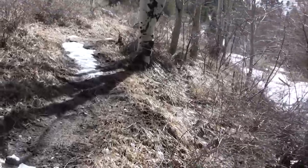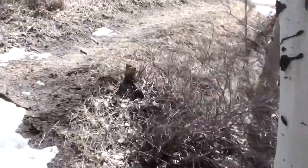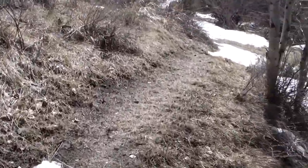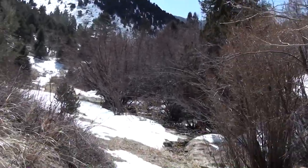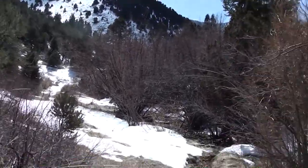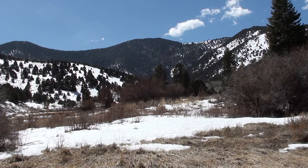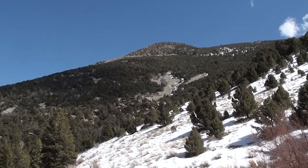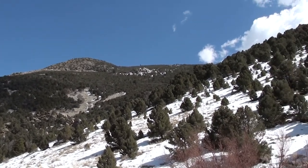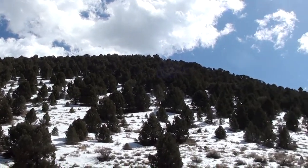It looks like I'm leaving the canyon right now and heading up through this field, which is quite nice. I get some views of the mountain ridges. Just a really nice view of the surrounding peaks just here. Some sides are still covered in snow.